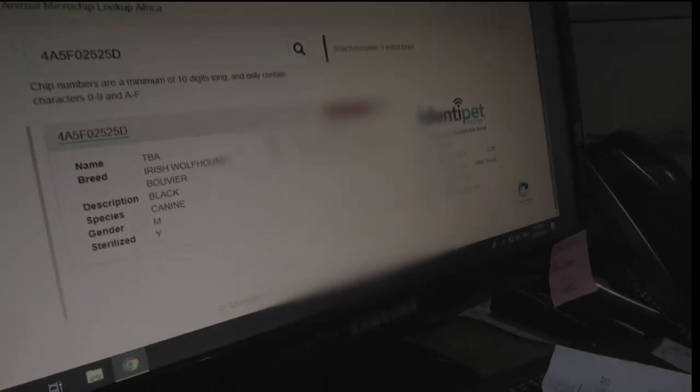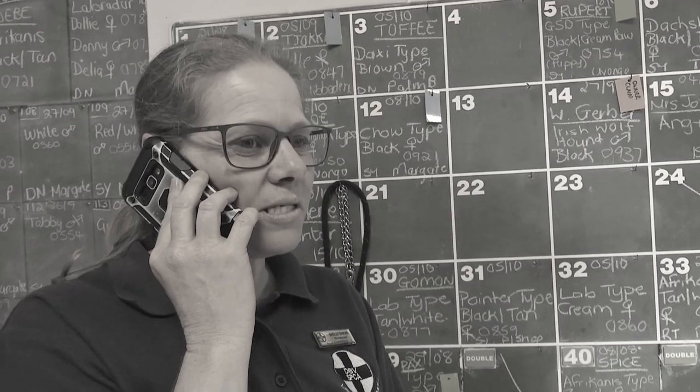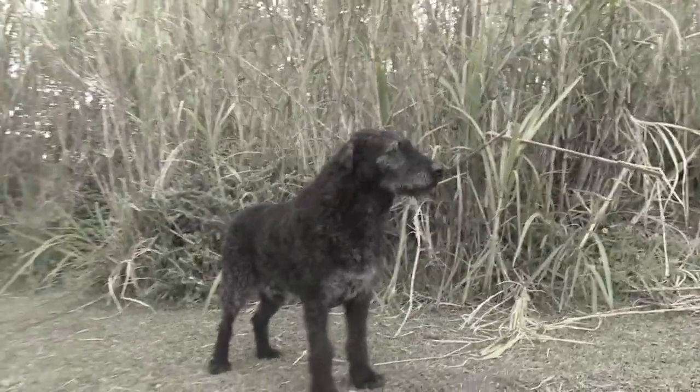The SPCA staff now had the name and number of the dog's owner. Shelly from the Lower South Coast SPCA called: "Good morning Mr. Geber, we've got your dog." Werner asked what breed it was — when told it was an Irish Wolfhound, he immediately knew it was Scott. Werner was very distressed because his dog had been stolen, though he didn't say from where.